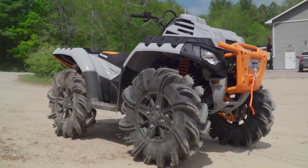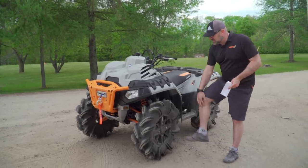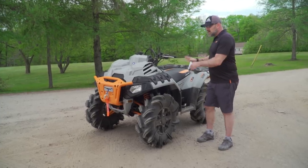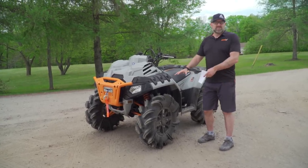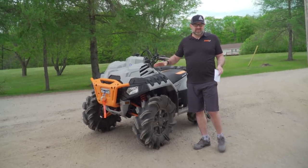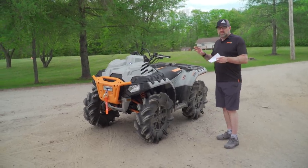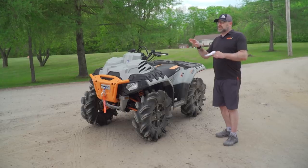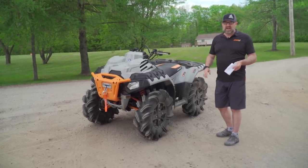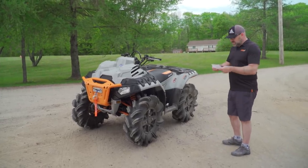These are very specialized vehicles — designed to do one thing extremely well. If you're going to ride in the mud a lot but also trail ride, my recommendation is to buy the mud version, take the mud tires off, and put on a more multi-purpose set. But in this case, if you want to ride in the mud, buy this. If you want to do mud and trail, buy a regular Sportsman 1000 and add a lift kit and new tires.